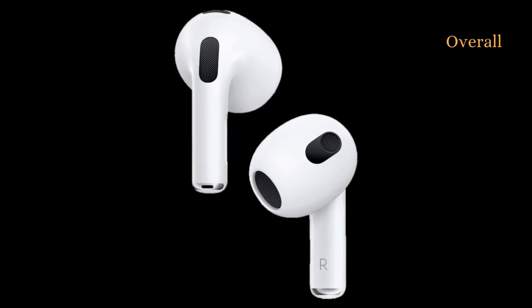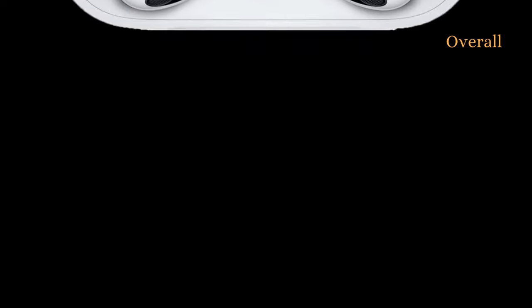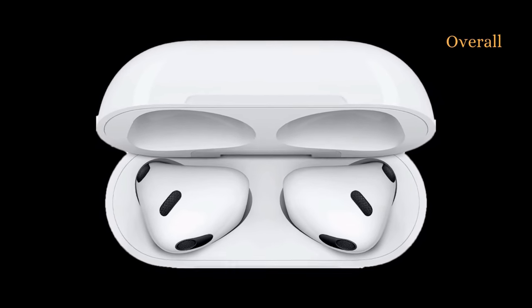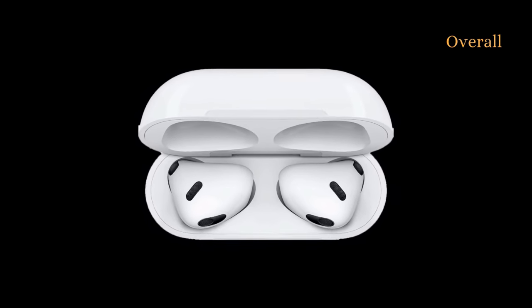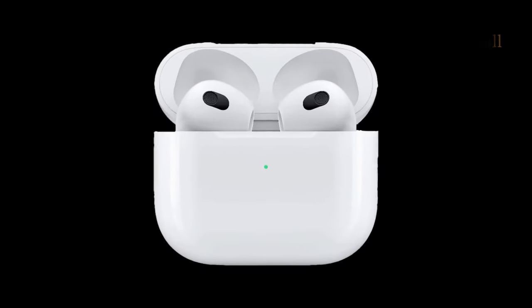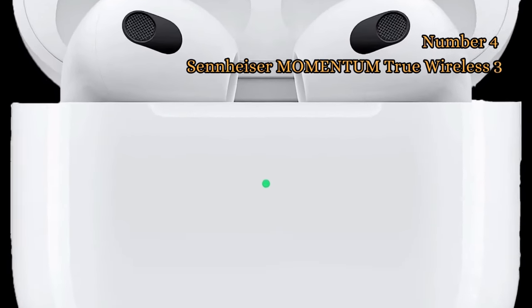Overall, the AirPods 3rd generation are a great pair of wireless earbuds with a number of pros, including personalized spatial audio, adaptive EQ, longer battery life, sweat and water resistance, force sensor controls, and MagSafe charging. You can find it from the links in the description.